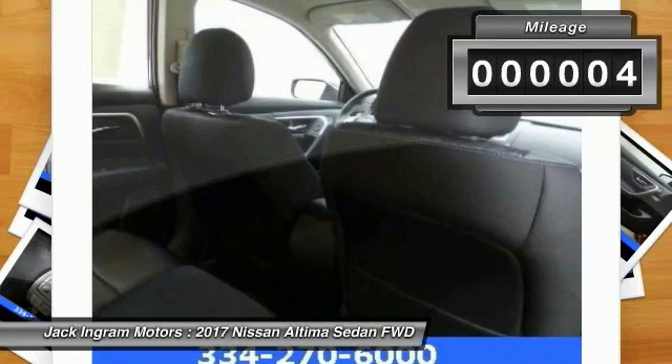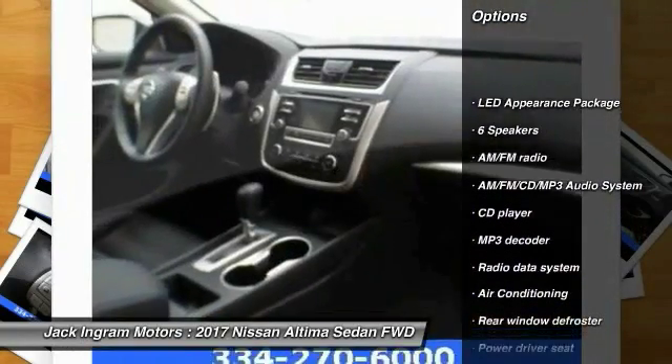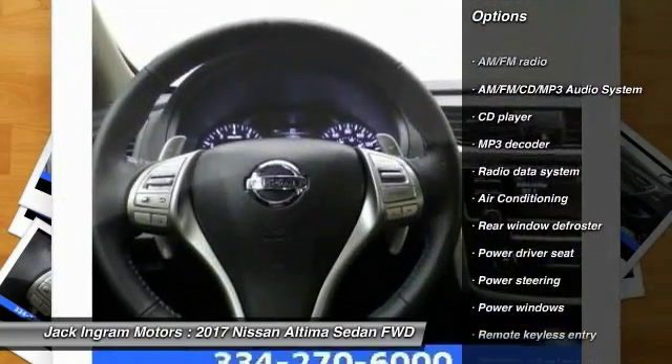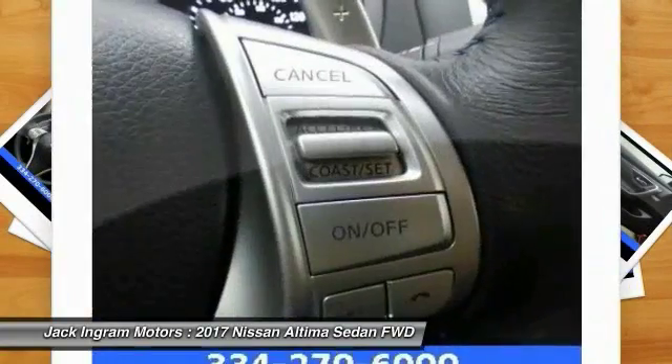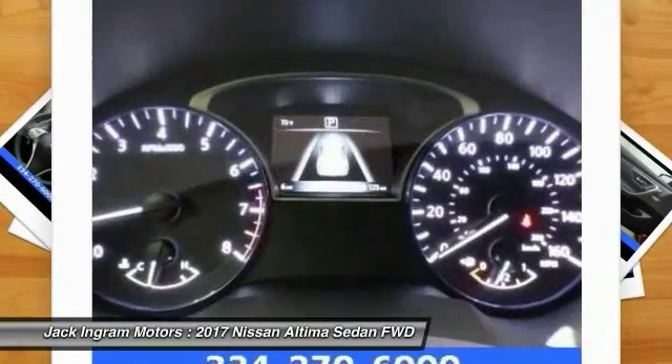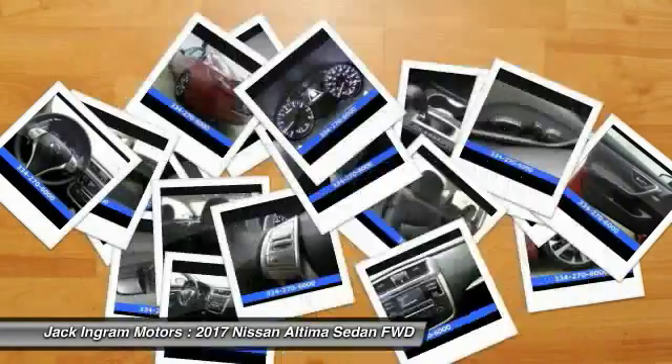This vehicle has less than 100 miles. Here are some of this vehicle's great options: traction control, air conditioning, dual airbags, power steering, AM FM stereo with CD player, four-wheel disc brakes, center armrest, electronic stability control, power windows, security system.